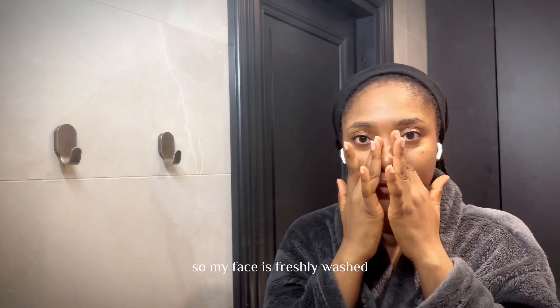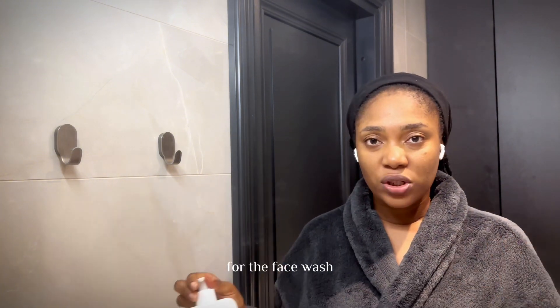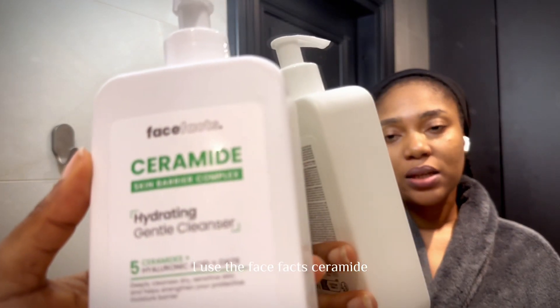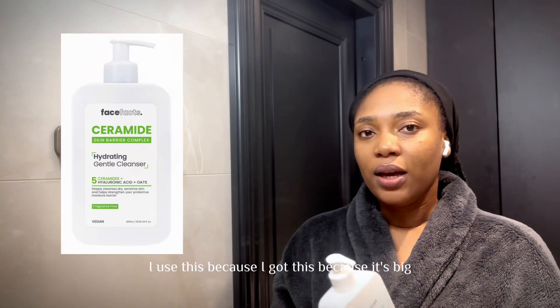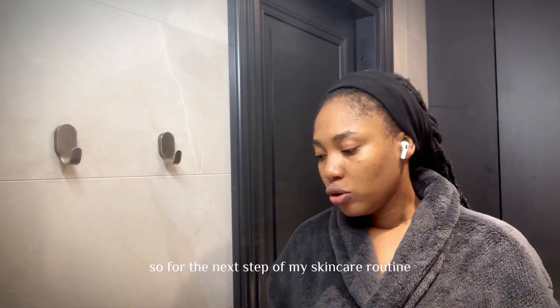I just came out of the shower so my face is freshly washed, which is usually the first step of every skincare. The face wash I use is the Face Facts Ceramide Skin Barrier Complex Hydrating Cleanser. I got this because it's big and it's affordable — that's really it.